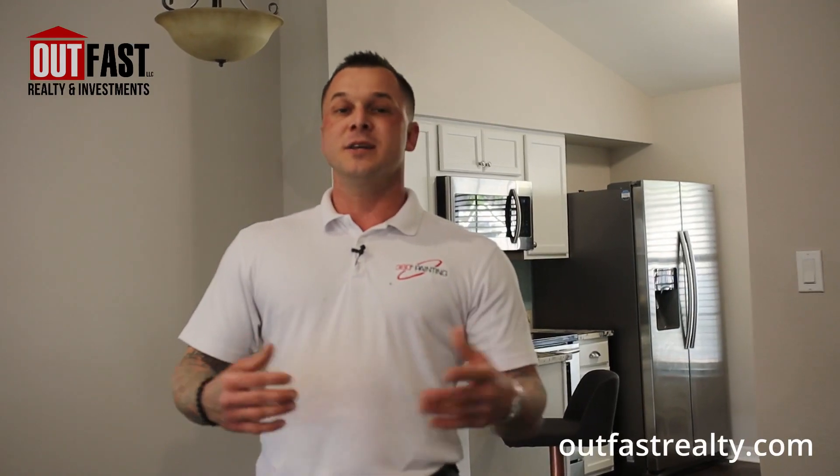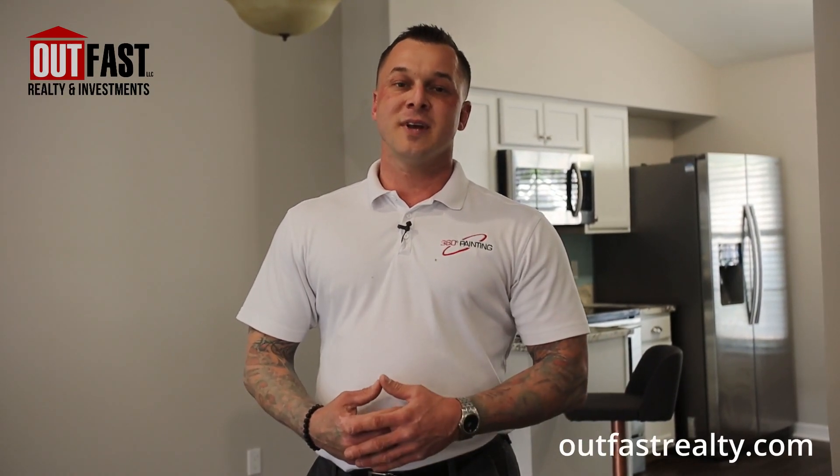I hope you've enjoyed this house. This charming little home is 1,248 square feet and will be on the market coming up soon. This is Christopher Sufort again with Outfast Realty and Investments, and all of us at the brokerage wish you well and safety in this pressing time. Thank you and appreciate you checking out this listing.